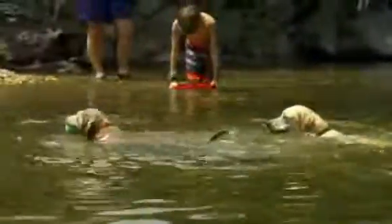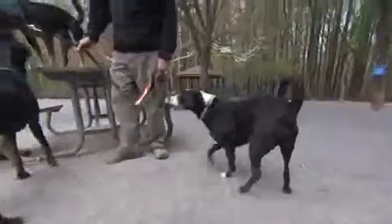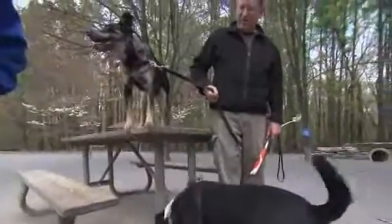When summer rolls around, we take all sorts of precautions against the heat and blistering sun, and it's important to do the same for our four-legged friends. Something as simple as walking along the sidewalk can be potentially dangerous. A good rule of thumb: if you think the pavement is too hot to walk on barefoot, it's also too hot for your dog.